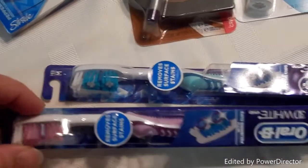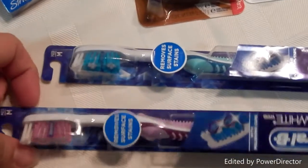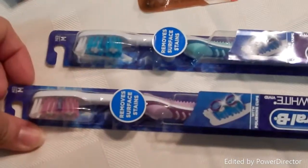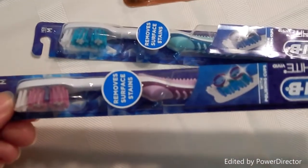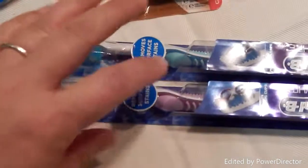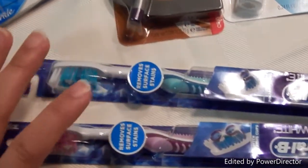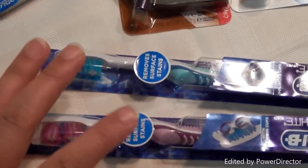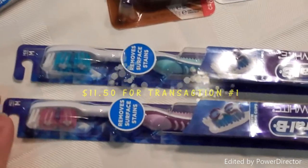Then I did the single Oral-B toothbrush deal. They were $2.99 and I had two $0.75 off coupons making them $2.24 out of pocket each. When you buy one at $2.99 you get a one dollar Extra Care Buck back, so I got two ECBs back.